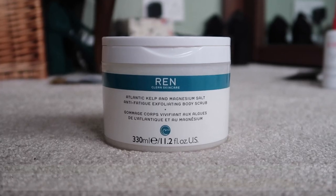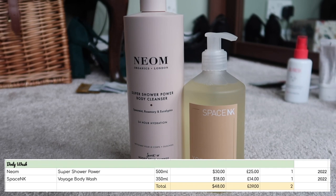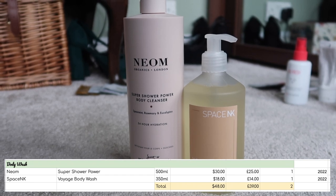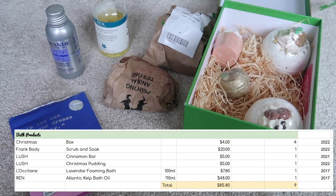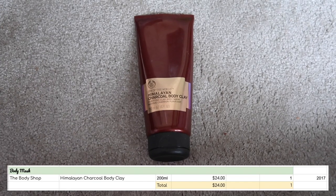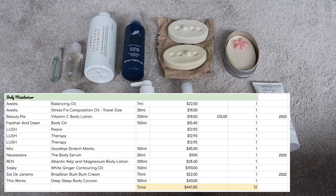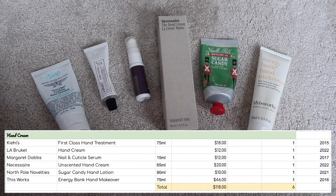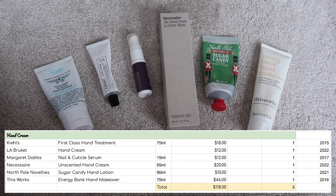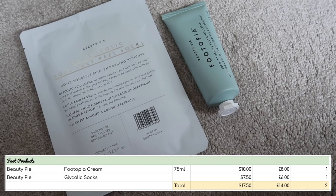On to body products: starting with body scrub, I have one worth $49. For body wash, I have two worth $48. Bath products, I have nine worth $85.80. Body masks, I have one worth $24. For body moisturisers, I have 13 worth $441.85. Hand cream, I have six worth $118.00. For foot products, I have two worth $17.50.